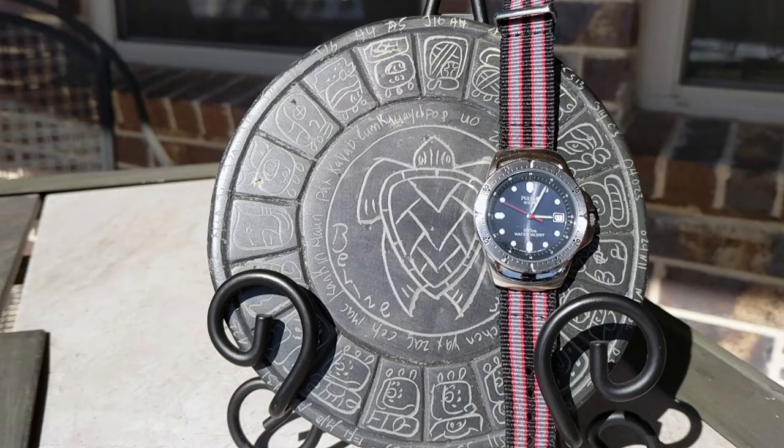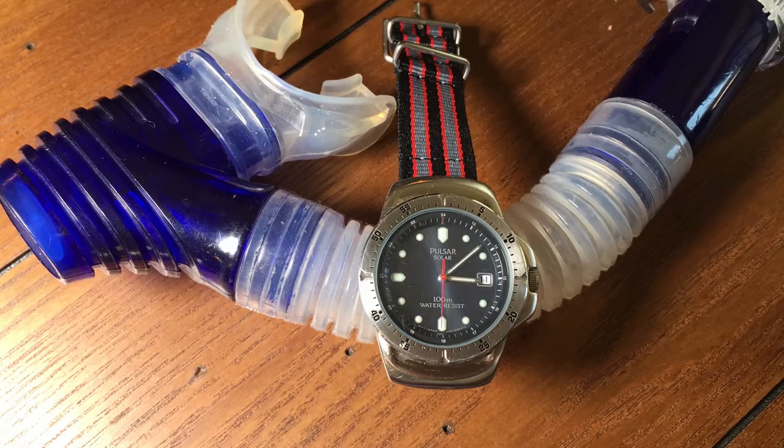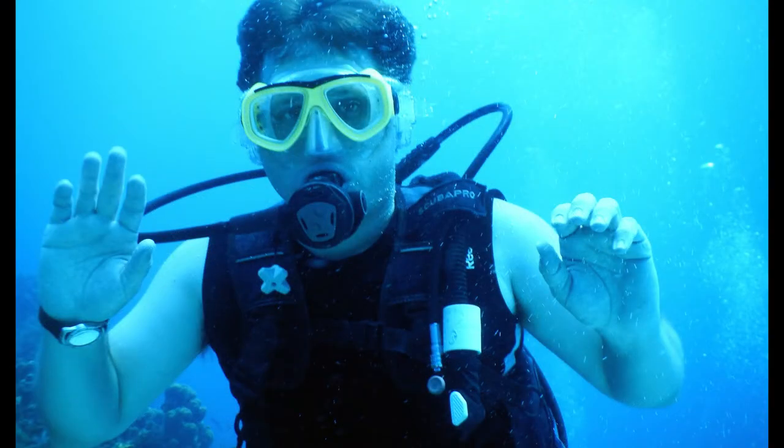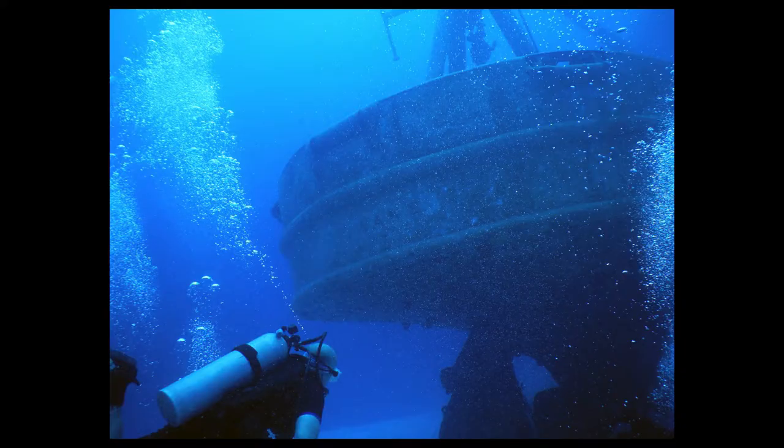It's been on my wrist through countless home improvement projects. It's also been to about 30 of the 50 states and probably seven foreign countries. I've worn it at five-star hotels and no-star shacks in Latin America. I've even taken it diving more often than I should have — in fact, it's even been in a shipwreck 65 feet below.